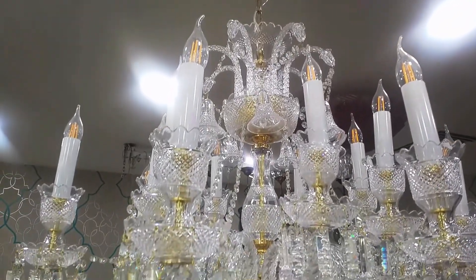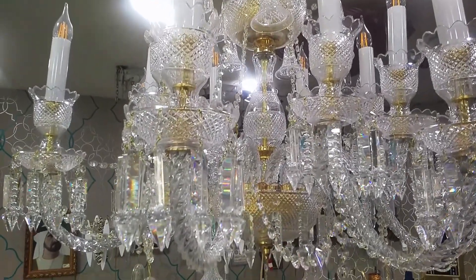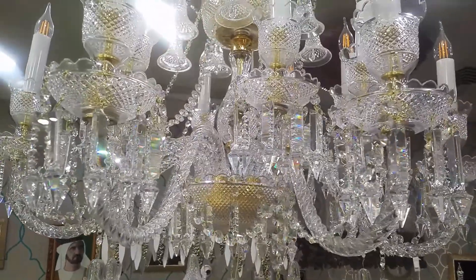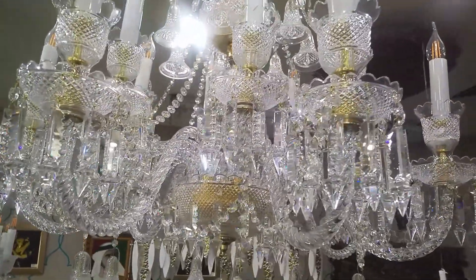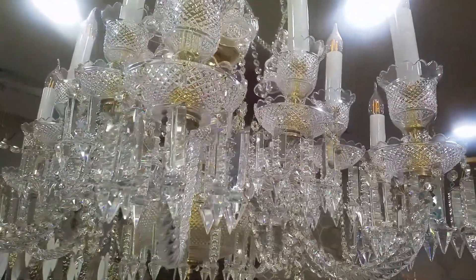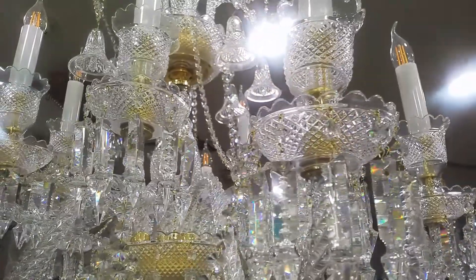Greetings ladies and gentlemen, I am Isaac, and today it's something unique because I have had a lot of requests from people to do this again because of this chandelier. Those who came to the shop, much love, thank you so much. This chandelier is a 14-light chandelier, it's made in Czech Republic and it's crystal with gold.